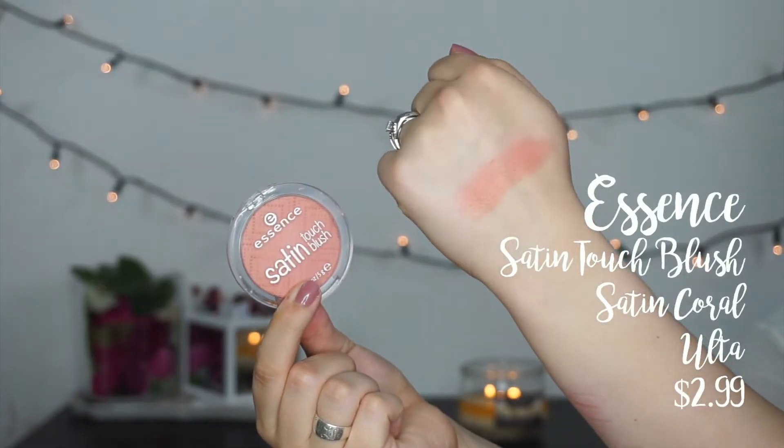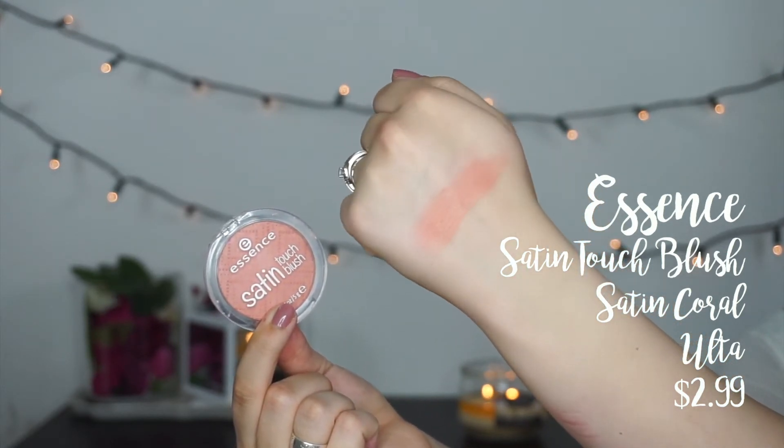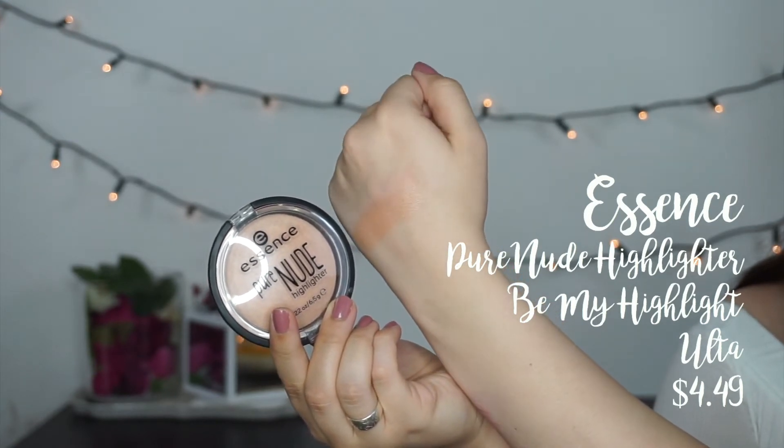I also grabbed the Essence Satin Touch Blush in the shade Satin Coral — this is the blush I'm wearing on my cheeks right now. It is such a stunning pale coral shade, and like the name would suggest it's got a nice satin sheen to it, so it looks really youthful and summery and glowy on the skin. I've really been liking this so far and Essence is cheap. Also from Essence, I finally got my hands on the Pure Nude Highlighter in the shade Be My Highlight. I've been wanting this ever since Kathleen Lights first spoke about it — I wasn't even looking for it, I just happened upon it. This is the highlight I'm wearing on my cheekbones right now. It's the perfect in-between highlighter — not subtle but not too much either.